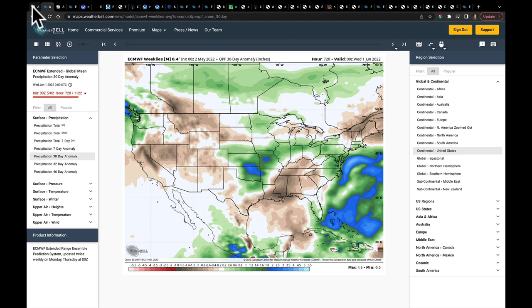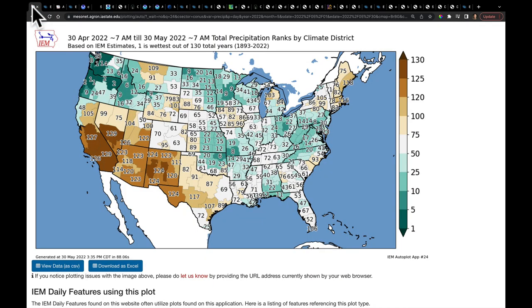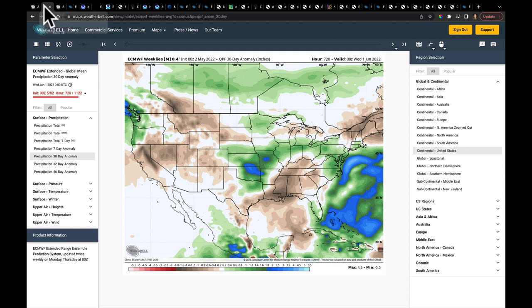So this is what was predicted, and this is what the verification looks like. Overall, we can make a statement that the model grabbed the pattern, and that's really what we wanted — to see if it can get the pattern, because then we can refine it as we go through each week to see how the forecast plays out.